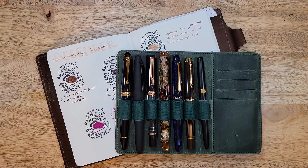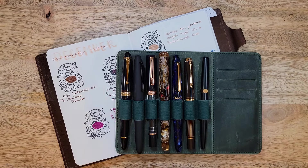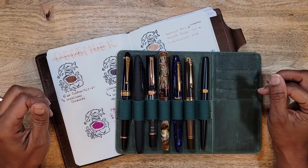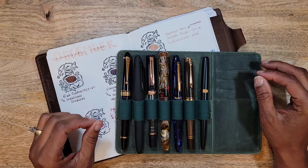Hello and welcome back to my channel. I'm Tiff with Journal with Tiff, and today I wanted to review the pens that I had inked for the month of December. I had seven pens inked, and I must say this has probably been my most enjoyable month — meaning almost all of these pens I thoroughly enjoyed.